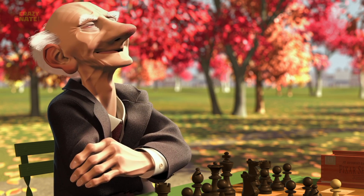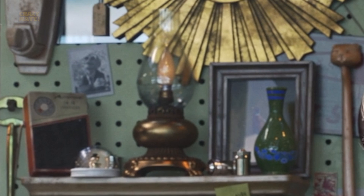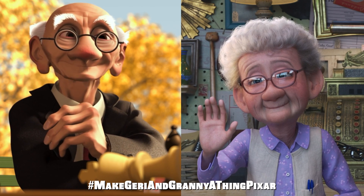The icing on the cake is we see Geri himself grinning after he beat himself. If you ask me that's quite cool. I'm gonna say it — I think Geri and Granny would make an awesome couple. Hashtag make Geri and Granny a thing, Pixar.